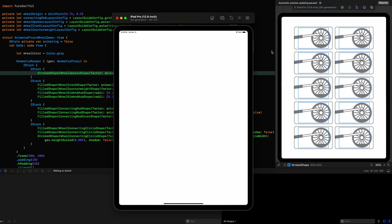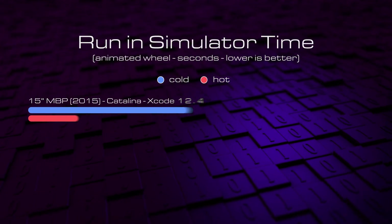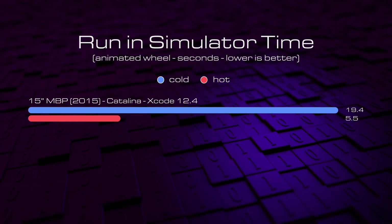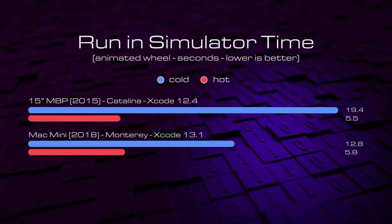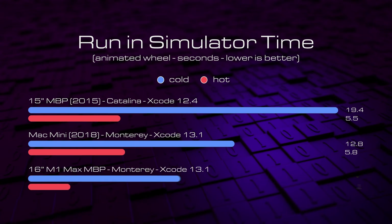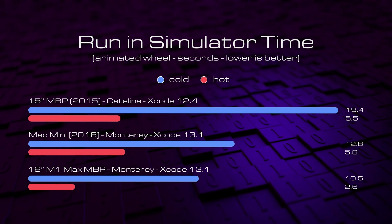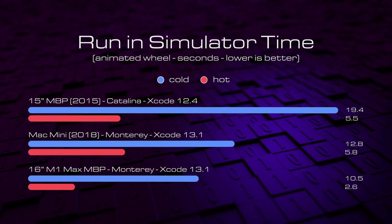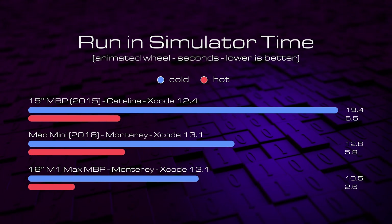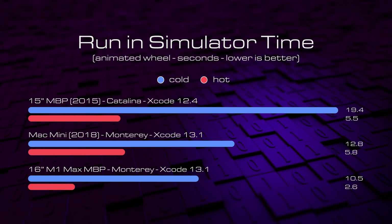Now we're going to play this in the simulator. In the first test I'm letting the simulator start from cold, and in the second test I'm leaving the simulator running — or hot — and re-running the project. The 2015 MacBook Pro really struggles from cold but makes up a lot of ground when re-running in a hot simulator. The Mac Mini improves on the cold start time but actually falls behind the 2015 Mac at 5.8 seconds in the hot scenario. The M1 Max really starts to shine here, posting 10.5 seconds from cold and a fantastic 2.6 seconds with the simulator open — less than half the time of the already impressive 2015 MacBook Pro. I'd also like to add that both the Mac Mini and the 2015 MacBook Pro were running quite loudly as fans kept temperatures in check, while the M1 Max remained silent throughout all tests.